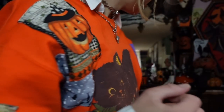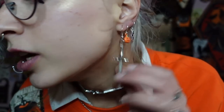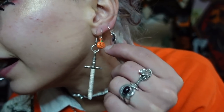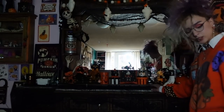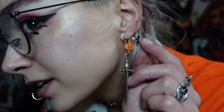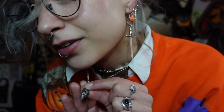My necklace is a bat choker from AliExpress. For earrings I have these sword earrings, some little jack-o-lanterns, and in my third earring hole a bat earring — the jack-o-lantern and bat were from a set from Claire's last year that I probably showed in my Halloween haul. I'm also wearing a little possum necklace I found at the thrift store this year.